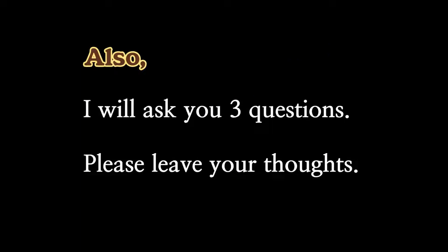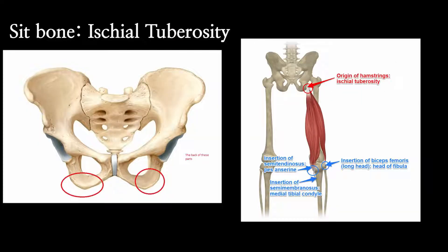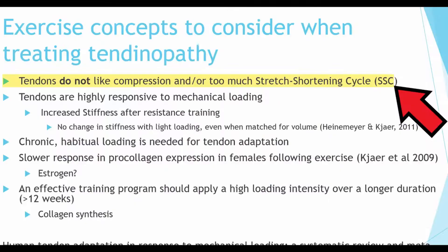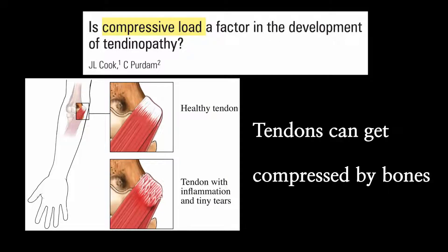I'm going to ask you three questions, so please let me know your answers in the comment section. I was kind of surprised how many YouTubers say sit on your protruding bones right under your hip. This is called the ischial tuberosity, where some muscles are attached, like hamstring tendons. Tendons don't like compression — they are soft tissues attaching muscles to bones, and there is growing evidence that compression is one of the most contributing factors to tendinopathy.